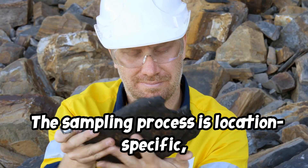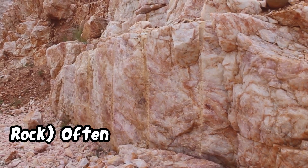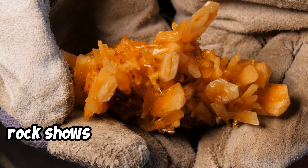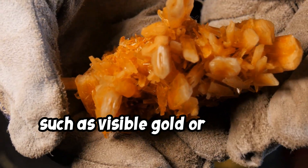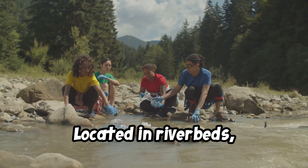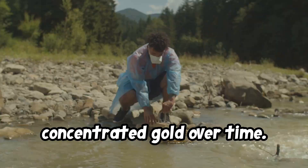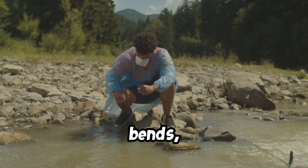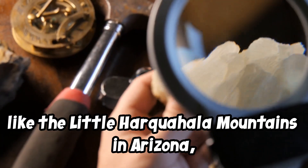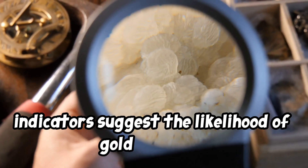The sampling process is location-specific, depending on the geological context of the gold deposit. Primary deposits, or hard rock, are often found in quartz veins or other host rock formations, and sampling targets areas where gold-bearing rock shows promising characteristics, such as visible gold or sulfide mineralization. Secondary deposits, or placer deposits, are located in riverbeds, stream beds, benches, and dry washes, where water has concentrated gold over time. Sampling is generally done along gravel bars, bends, and other areas where heavy minerals tend to settle. For small-scale operations in locations like the Little Harquahala Mountains in Arizona, sampling is often focused on areas where historical records or geological indicators suggest the likelihood of gold deposits.